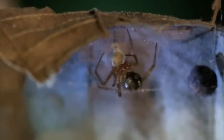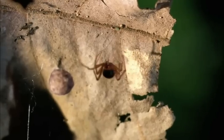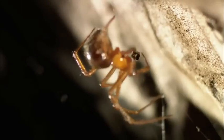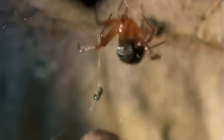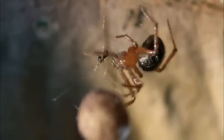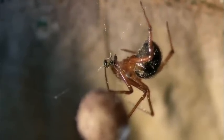As she settles down to dinner, marauding ants crash her housewarming feast. Fearing the ants will make a meal of her eggs, the comb-foot's maternal instinct kicks in. She goes on the attack. Her needle-like fangs administer a venomous coup de grace. Her eggs are safe, for now.